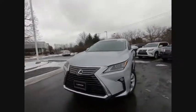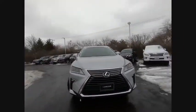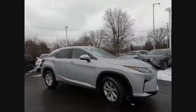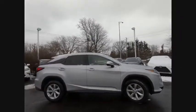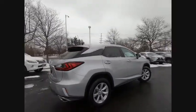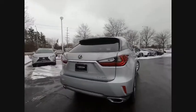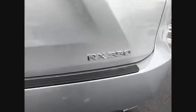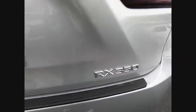Stop by and take a look at the 2016 RX350. The RX350 offers a driver-inspired design and intuitive technology that puts you in total control of your interior. Paired with a spacious cargo area and a powerful V6 engine, the RX350 continues to offer the best combination of powerful performance and interior luxury in its class.